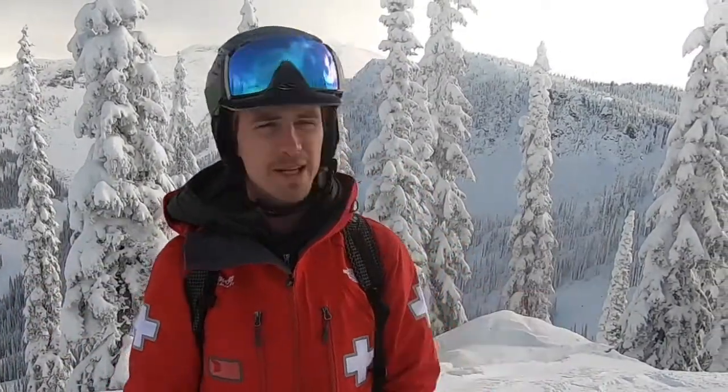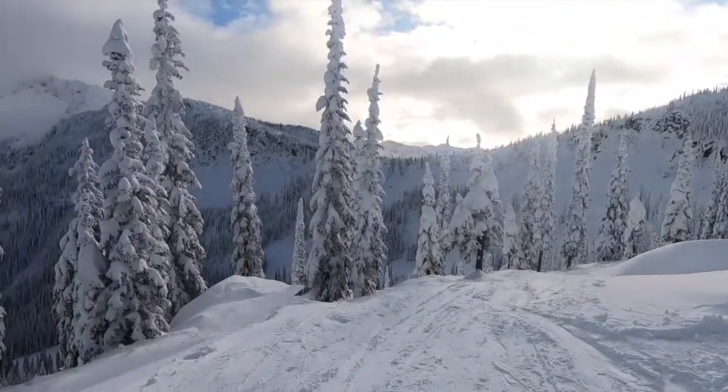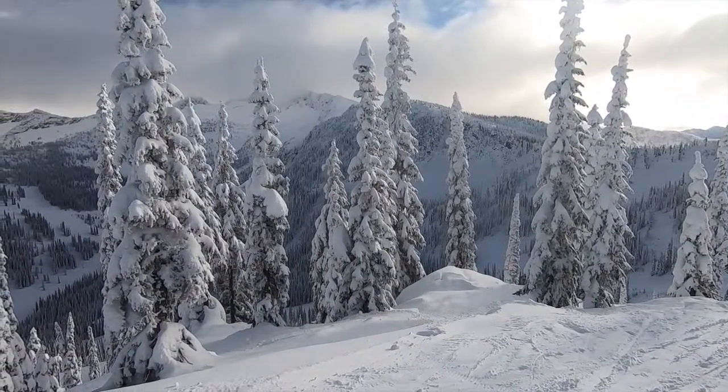Going forward, we are actually in an active storm pattern. Today is a bit of a lull — a mix of sun and clouds — and then we're just going to start getting peppered for about a week. Tomorrow night we're going to get around 10 centimeters, then Saturday another 10, then Monday maybe another 10, and then it looks like another blip coming Tuesday. So we're going to be in an active storm cycle which is going to continue to elevate our hazard.